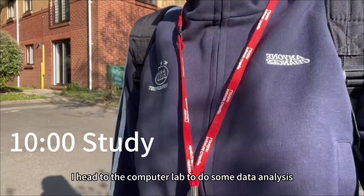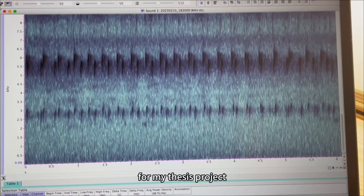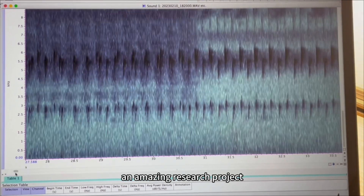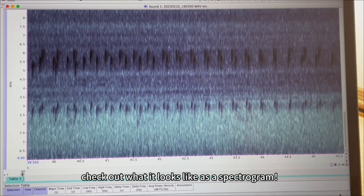I head to the computer lab to do some data analysis for my thesis project. As an Emirates student, I have brought Amos to complete an amazing research project. Check out what it looks like as a spectrogram.